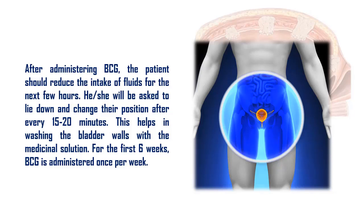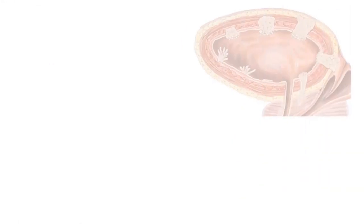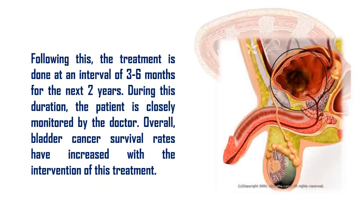The patient will be asked to lie down and change their position every 15–20 minutes, which helps in washing the bladder walls with the medicinal solution. For the first 6 weeks, BCG is administered once per week. Following this, treatment is done at an interval of 3–6 months for the next 2 years, during which the patient is closely monitored by the doctor. Overall, bladder cancer survival rates have increased with the intervention of this treatment.